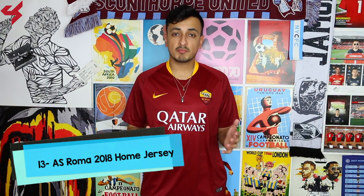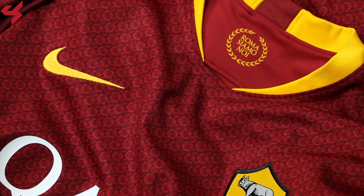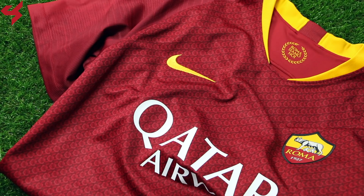Taking the number 13 spot is the 2018 home jersey for AS Roma. The colorway, the design, and everything it took to make this jersey should be appreciated. The rich dark red base makes way for subtle yellow detailing around the collar. The graphic on the front panel was inspired by ancient chainmail armor. All in all, a very good job by Nike. Home jerseys for AS Roma for the past couple of years have been iffy — boring and without much creativity — but I'm very happy with the way this one turned out.